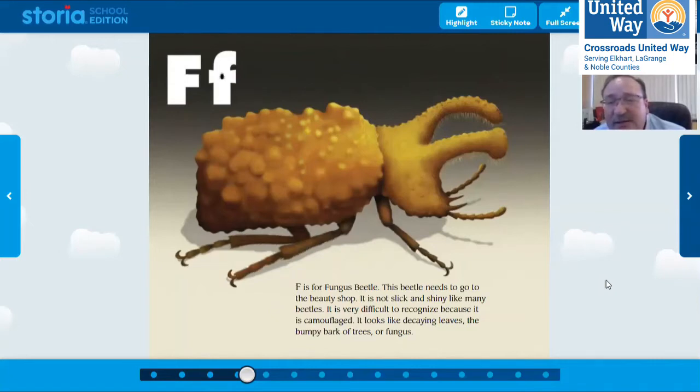Haley is answering. What does it mean to be camouflaged? She said that when a bug is camouflaged, it hides by becoming the same color as what it's hiding in. That's exactly right — it looks exactly the same, and that's exactly what this beetle looks like. What do you think it looks like? Haley thinks it looks like a rock — it kind of looks like a rock, or leaves, or bumpy bark.